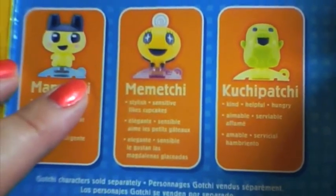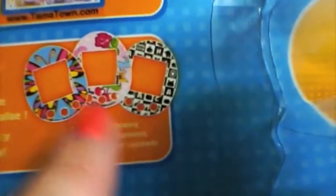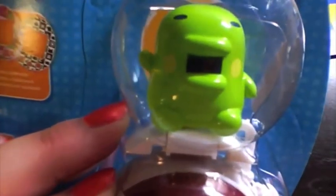I bought this one and this one, which comes with a face plate that's not pictured. Memechi has that butterfly face plate. I also bought Kuchipachi because he comes with that black and white face plate, and then that's the Violetchi face plate. I got the additional Kuchipachi figurine topper because the one you buy separately comes with extra stuff. I love Kuchipachi.